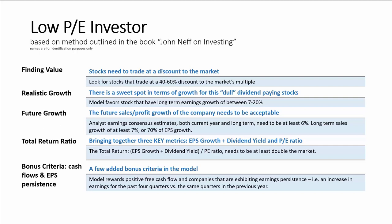The model looks for stocks that have a total return ratio of at least double the market — this was one of the key metrics that Neff used in his investment process. Lastly, there are two bonus criteria: the model favors companies with free cash flow, and it also wants to see EPS persistence, which is looking at the last four quarters of earnings and seeing that those earnings have increased over the same quarters in the previous year. The low PE investor model gives value investors a way to consider both EPS growth and dividends in assessing investment opportunities.